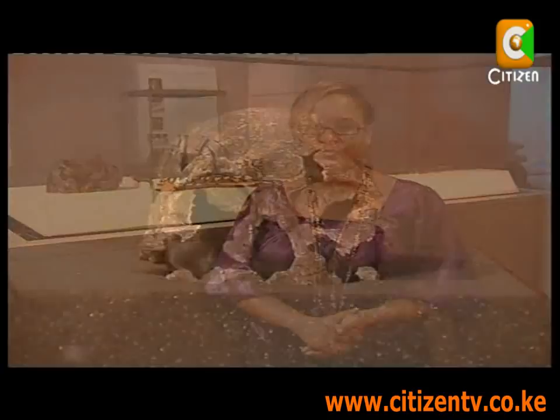Today we're at the Nairobi National Museum exploring Kenya's cultural and natural history. Behind me is one of the only two in the world whole fossilized human remains, and that is what Kenya is famous for.